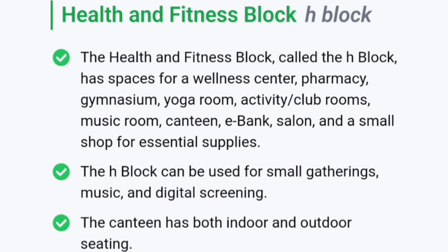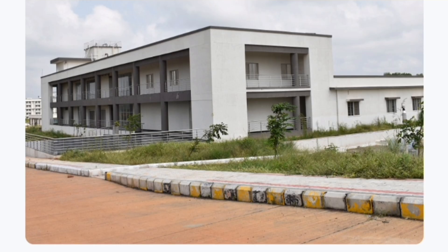Talking about the health and fitness block, which is called H-block. It has a wellness center, pharmacy, gymnasium, yoga room, activity club rooms, music rooms, canteen, e-banking, saloon, and small shop. It provides for gathering, music, and digital screening events. The canteen has both indoor and outdoor seating arrangements.